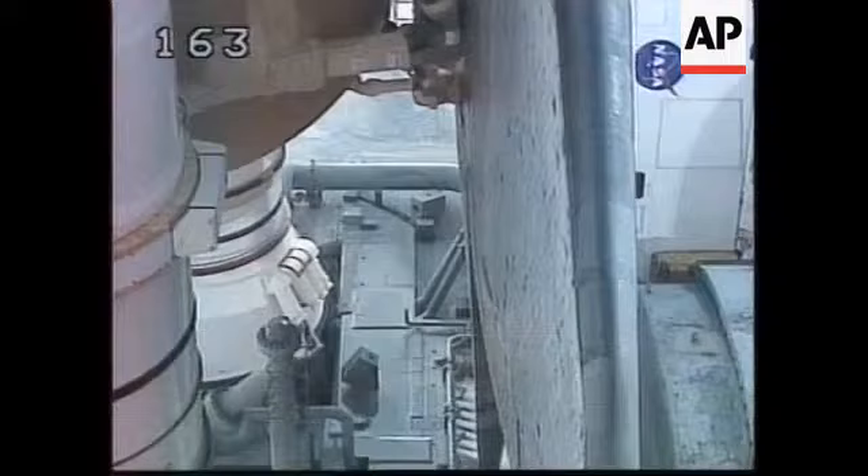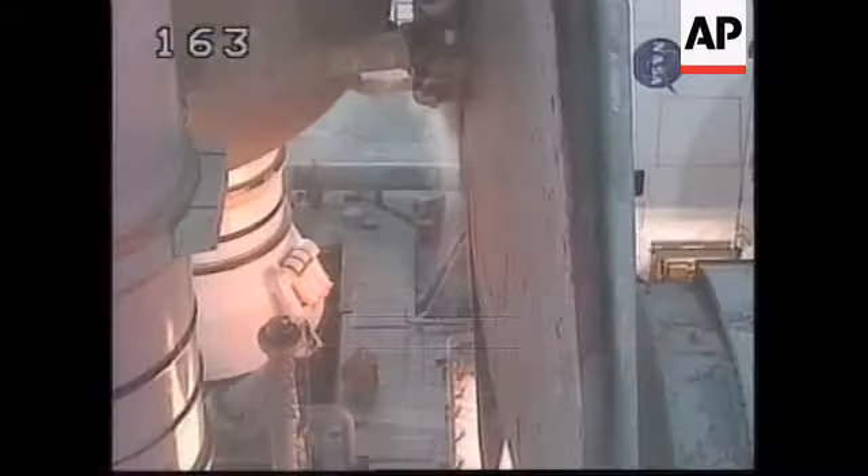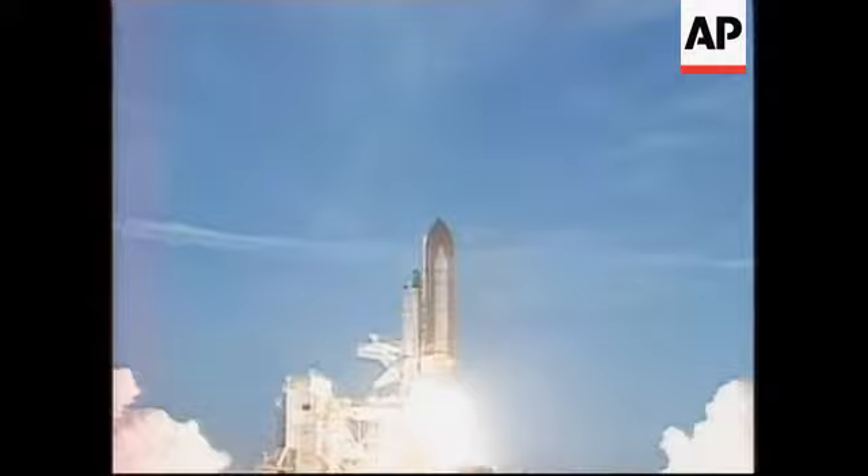T-minus 10, 9, 8, 7, 6, 5, 4, 3, 2, 1. And liftoff of Space Shuttle Discovery on the first mission to dock on the orbiting International Space Station.